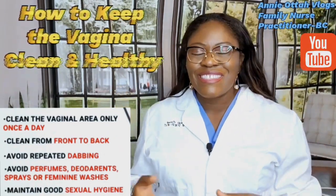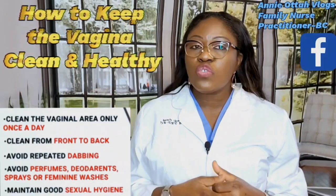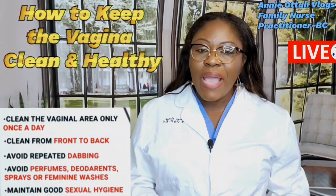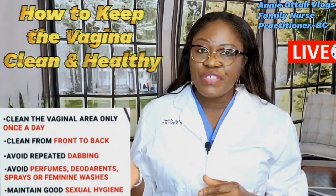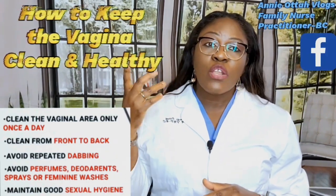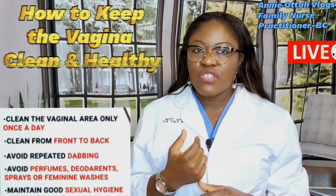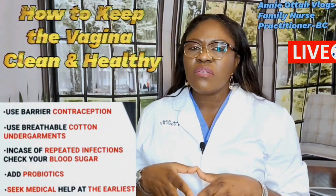Normal flora prevents microorganisms and fungus from growing out of control in the vaginal area and keeps the vaginal pH acidic and balanced. Do not use any type of perfume, strong soap, detergent, gel, deodorant wipes, or feminine products to clean the vagina — this will cause irritation, burning sensation, and increase abnormal vaginal discharge.